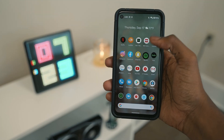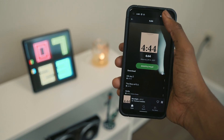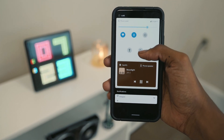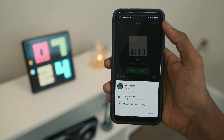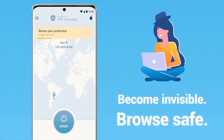Media controls have been redesigned and are now placed consistently in the quick settings menu. This allows you to quickly change the media playback using a simple shortcut. You're also able to do this on the lock screen, which is pretty nice.